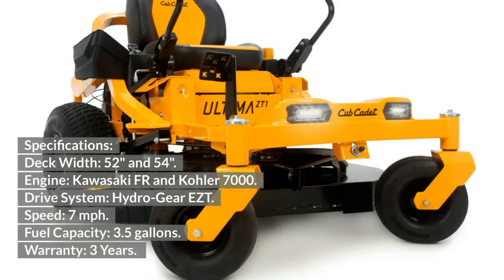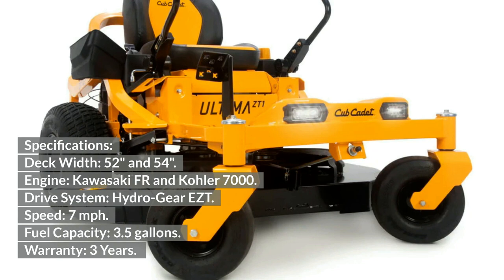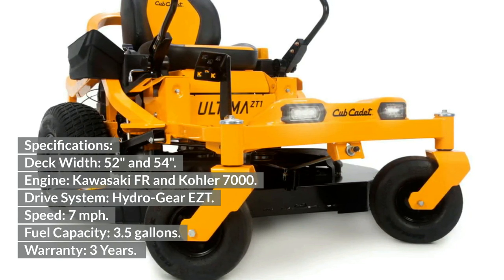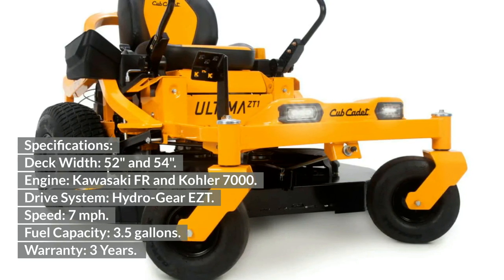Cub Cadet ZT1 Specifications: Deck width — 52 and 54 inches. Engine — Kawasaki FR and Kohler 7000. Drive system — Hydro-Gear EZT. Speed — 7 miles per hour. Fuel capacity — 3.5 gallons. Warranty — 3 years.